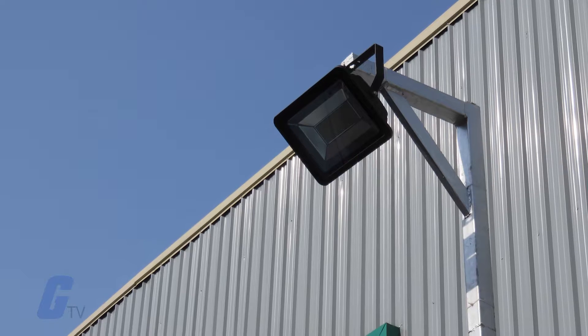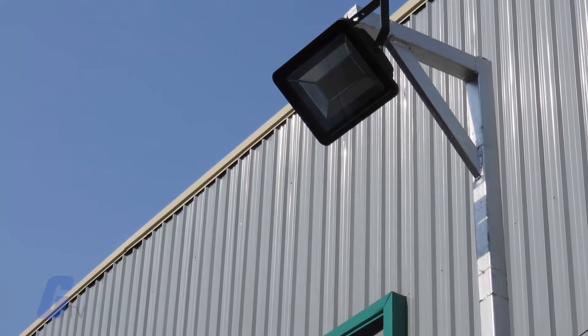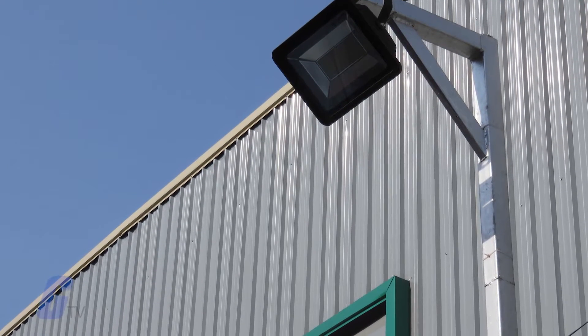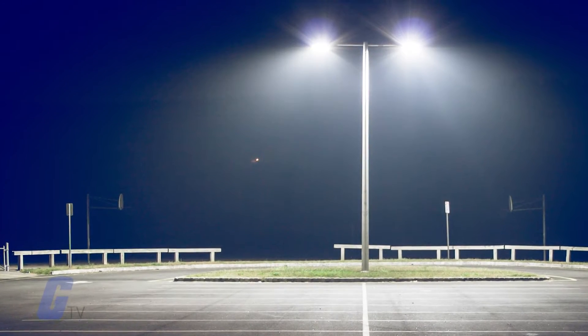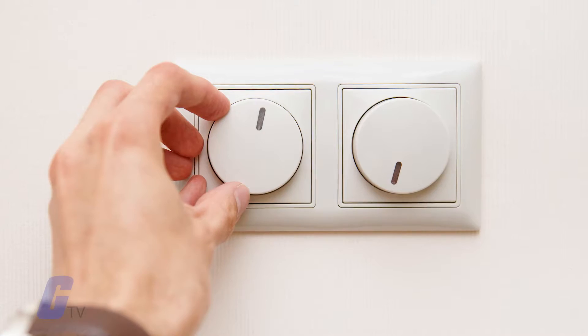One of the most common uses for photocells is turning exterior lights on at sunset and off at dawn. Other photocell uses include turning on parking lot or street lights after dark.